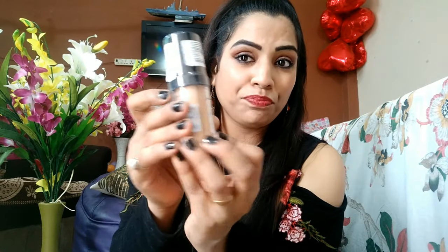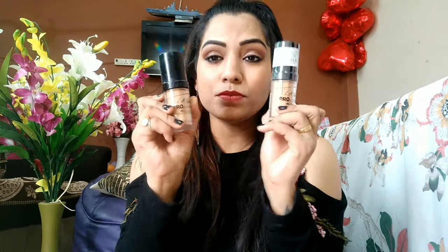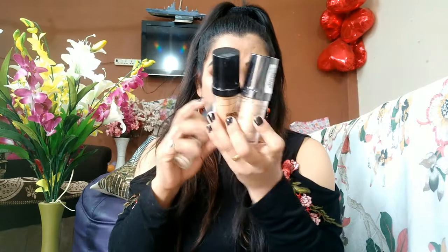I also bought this foundation again because the one I already have is almost finished — it's one of my favorites. It provides full coverage, the shade is Glam 645 Nude Peach, and it's a liquid foundation. I also have another foundation from the same brand, Elle Girl. The difference is that one is matte finish and this one is a normal foundation — the matte one is good for daytime.